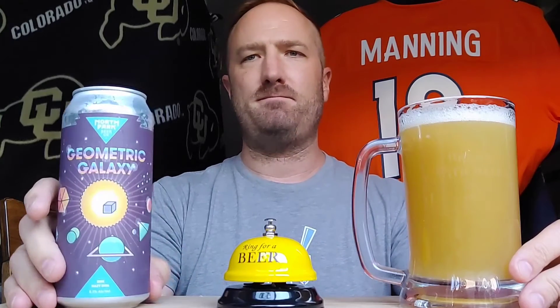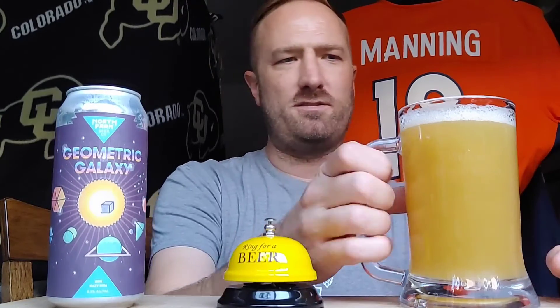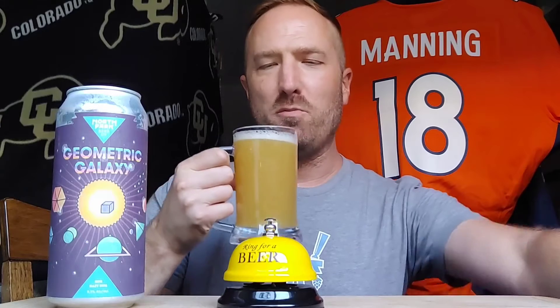Looking like pineapple juice — more so than orange juice. Oh yeah, it's a cool looking can, but you can already see that nice haze. It's got the galaxy going on. Looking forward to this. Let's get the aroma check.